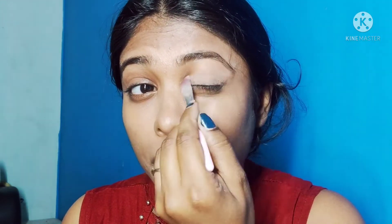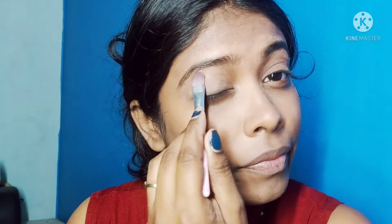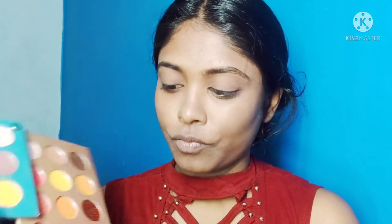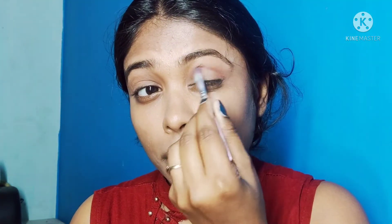I chose a color that is a mix of light and dark — a dark brownish-maroon shade, like my dress color. I am using it on the crease line. I have a flat brush — if you want to use any brush, you can use it as long as you use it properly.